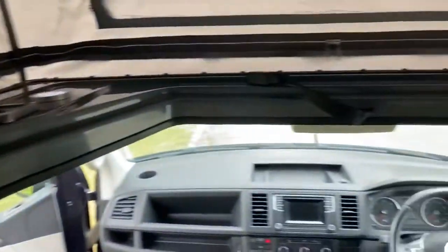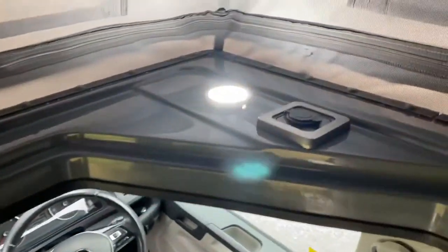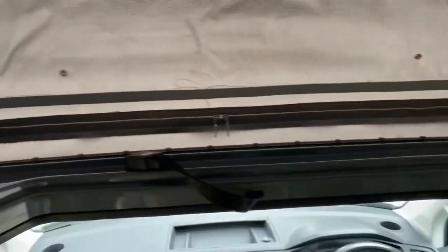And it's all in really nice condition. Just looking above the cab, you've got lights — switch on and off there. So uplighters, you can have some reading lights while you're in bed.